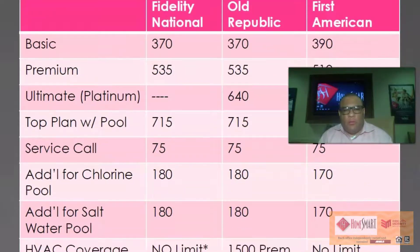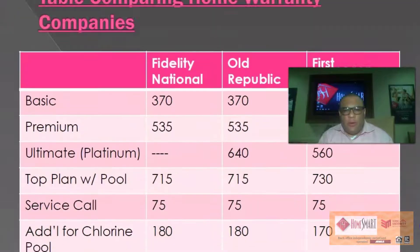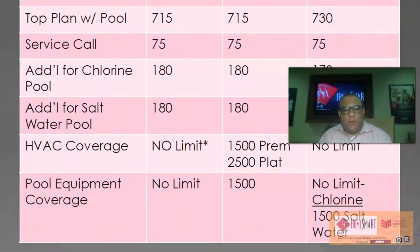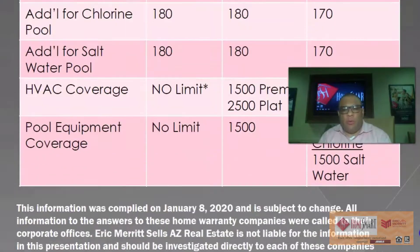HVAC coverage: no limit for Fidelity National; $1,500 on the premium and $2,500 platinum for Old Republic; no limit for First American. Pool equipment: no limit for Fidelity; $1,500 for Old Republic; no limit for the chlorine pool on First American, but a $1,500 limit for salt water pools.